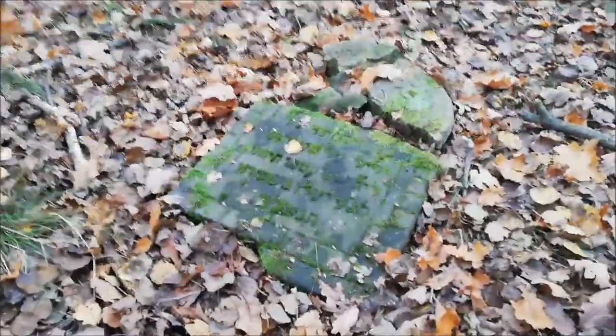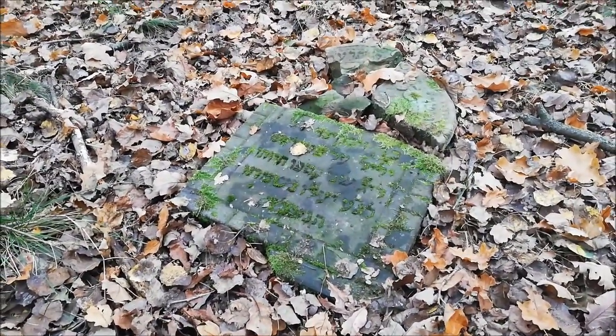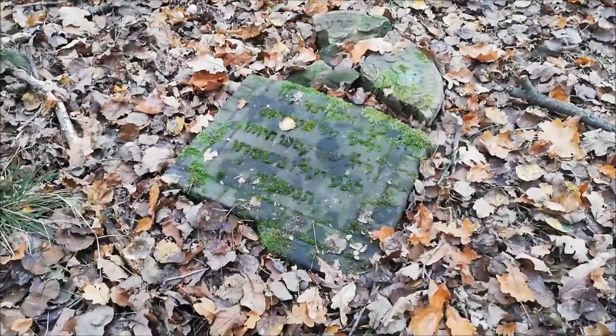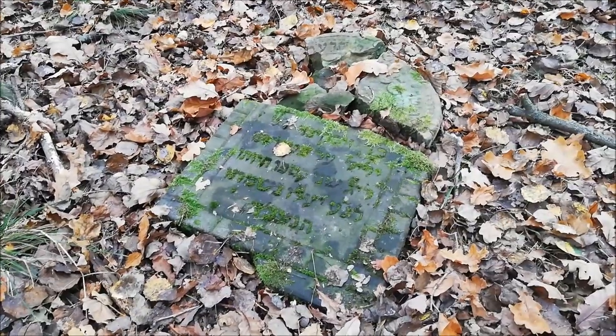Tu udało mi się znaleźć jedną rozbitą macewę. Oczyściłem ją już z liści, gdyż w zasadzie nie było jej prawie widać. W opisie filmu umieszczę Wam link do strony, na której napisy z macew z tego cmentarza są przetłumaczone.